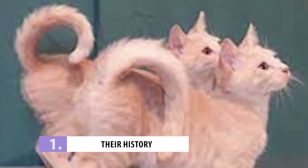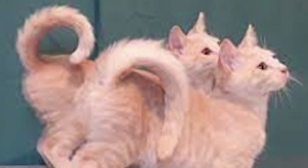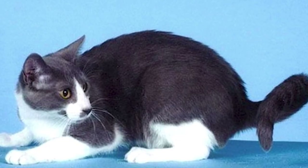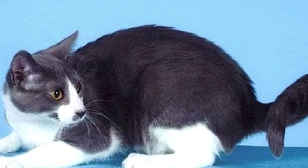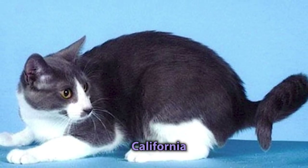Number 1: Their History. Compared to some cat breeds that have been around for hundreds or even thousands of years, the American Ringtail is like a little toddler. The breed only came to be in 1998 when a feral kitten named Solomon was found and adopted by Susan Manley in California.